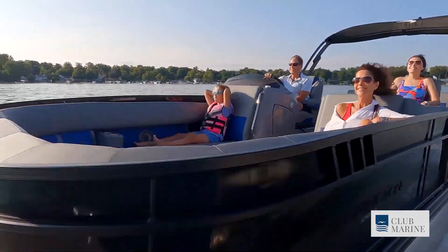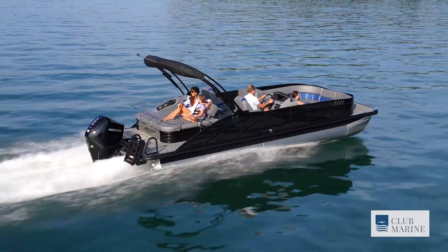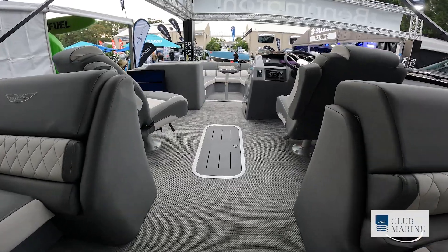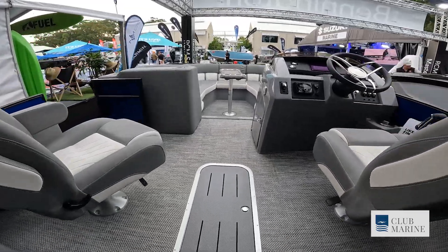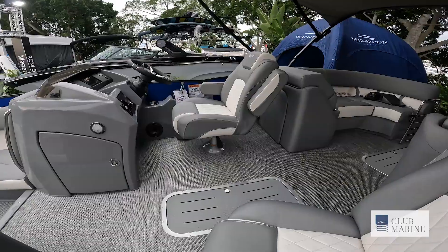This is a new concept in the pontoon boat world. A lot of the feedback was: we love a bow rider but we want the space of a pontoon boat — so that's what Bennington did. They've created a bow rider, so you get a nice drop-down bow. This is a 25ft, and it's the first time it's actually been on display in Australia.